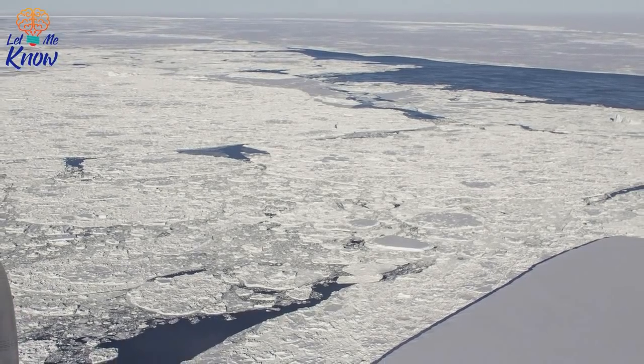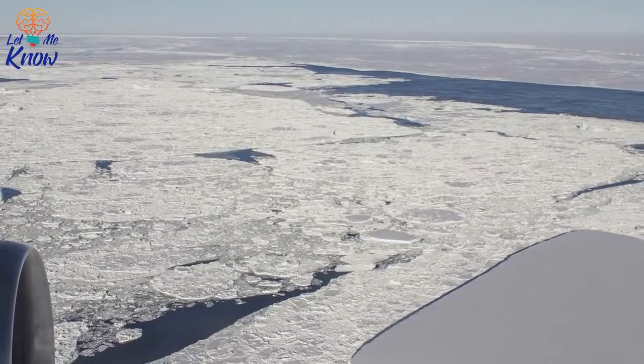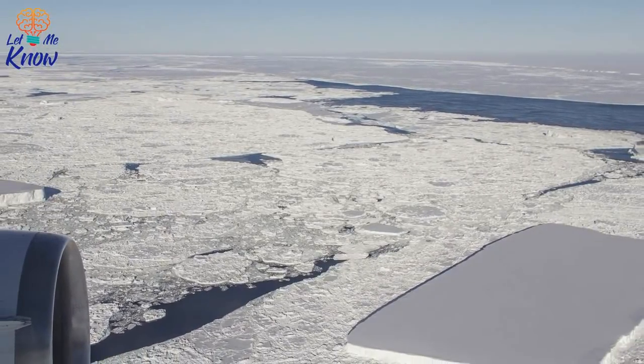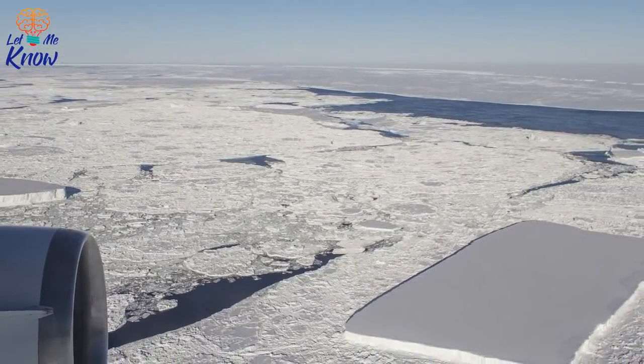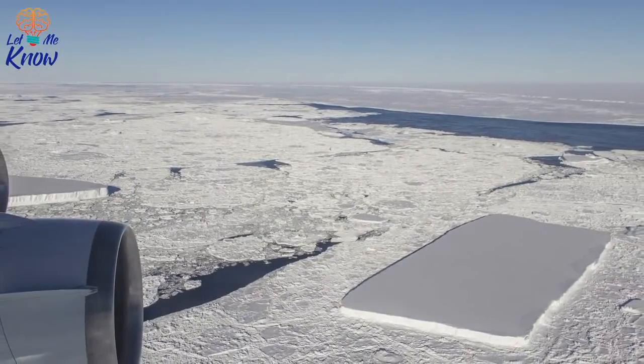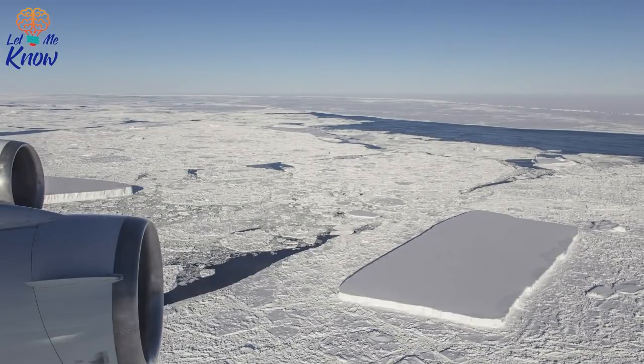Harbeck's photograph showed a sheet of ice so rectangular in shape that it's almost unbelievable, but the snap is 100% genuine. There were actually two rectangular icebergs, although it was the one with the best-defined edges that ultimately became the most popular. Scientists call these giant lumps of ice with clearly defined lines tabular icebergs.